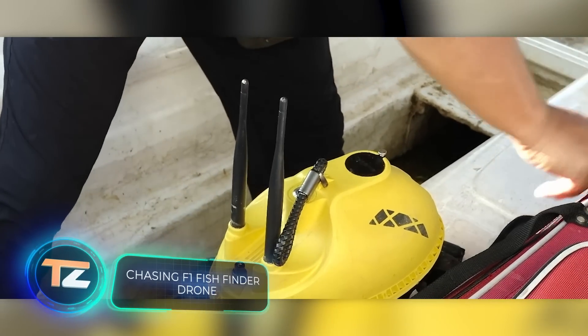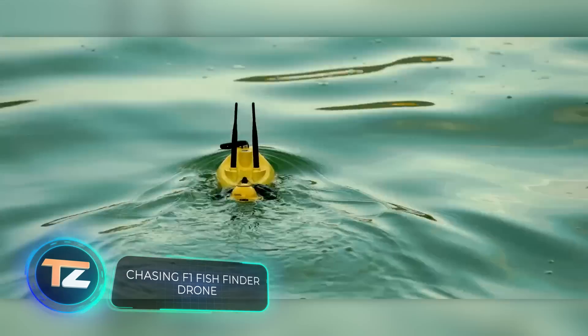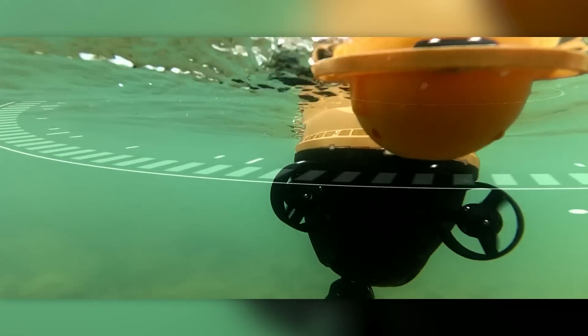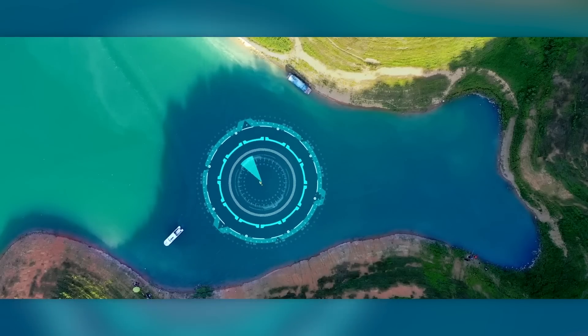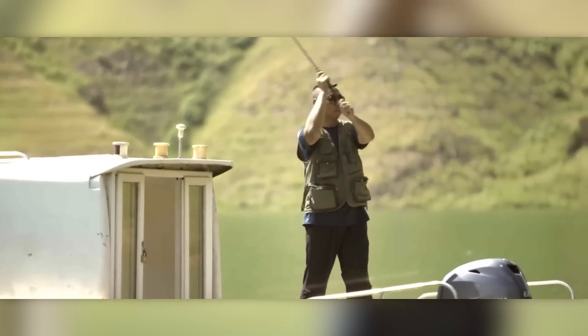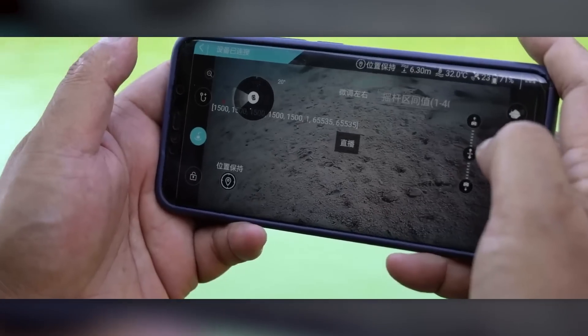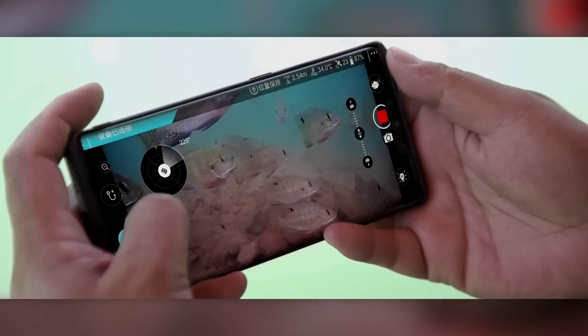This drone will appeal to fishermen. Like the previous model, it's capable of multiple tasks: it can evaluate the bottom topography, take video of the fishing process, deliver bait, and autonomously check routes using GPS. The maximum control range is about 328 feet, and the camera's depth range is up to 65 feet. The 1080p picture is transmitted in real-time to the owner's smartphone.